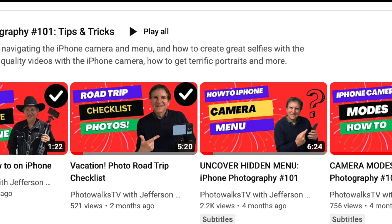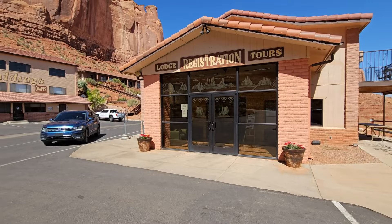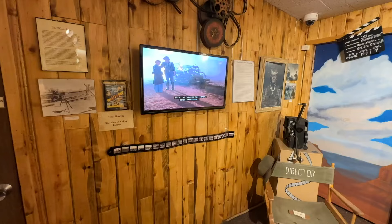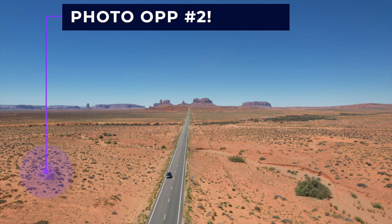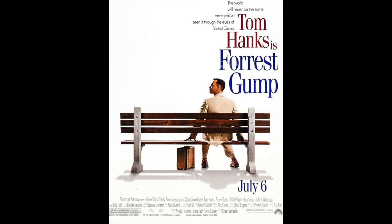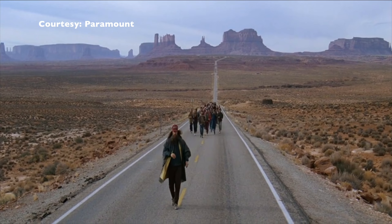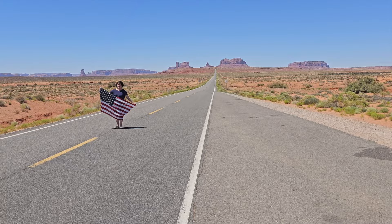Beyond gazing at the buttes, you'll definitely want to jump in the car and drive down to Goulding's Resort, which has a market, a restaurant, and a wonderful museum showcasing the history of the movies made in Monument Valley. From there, get ready for your big photo op number two — a 20-minute drive northeast to what's known as Forrest Gump Hill. This is where the classic 1994 movie had the lead character finally stop his marathon run. To this day, people are still lining up to pose in the middle of the road — and why not? This is one of the greatest road shots in the world.